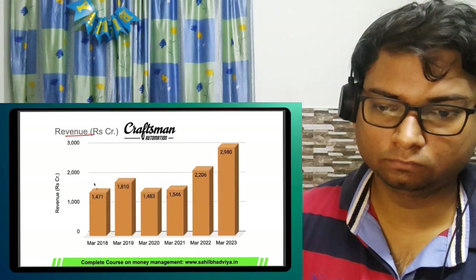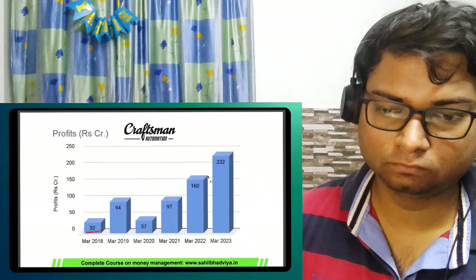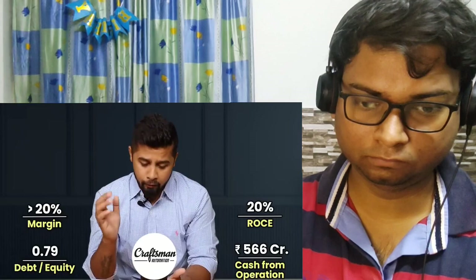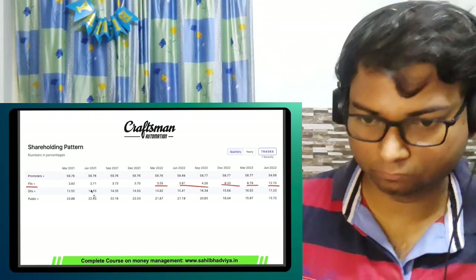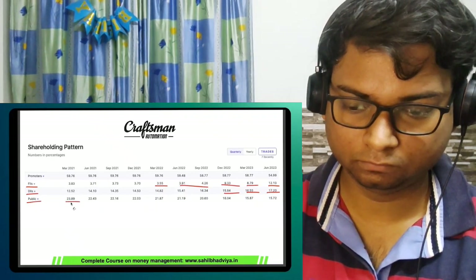In the last 5 years, Craftsman's revenues have grown from 1,471 crore to 2,980 crore, and its profits have zoomed from 32 crore to 232 crore — that's nearly 8 times growth in 5 years. The company has a good margin of more than 20%, an ROCE of around 20%, a debt to equity of 0.79, and cash from operations in FY23 stood at 566 crore. It's not just Goldman Sachs — many FIIs are liking this company, with consistent increase in FII shareholding from 3.5% to 4.9% to 12.1%, and even DIIs have added in the last two quarters, while public holding has reduced significantly from 23.8% to 15.7%.